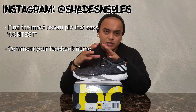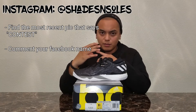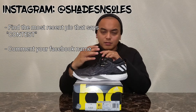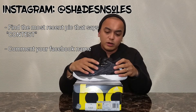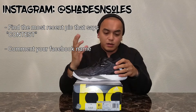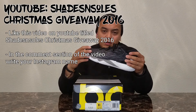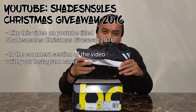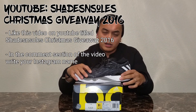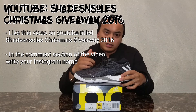The second step is on my Instagram page — Still Shades and Souls. On the most recent picture that says 'contest,' make sure you write your Facebook name. That's basically it for Instagram. And lastly, on YouTube: find this video — I'm gonna name it 'Shades and Souls Christmas Giveaway 2016.' Find that video on YouTube, like it, and in the comment section write your Instagram name.